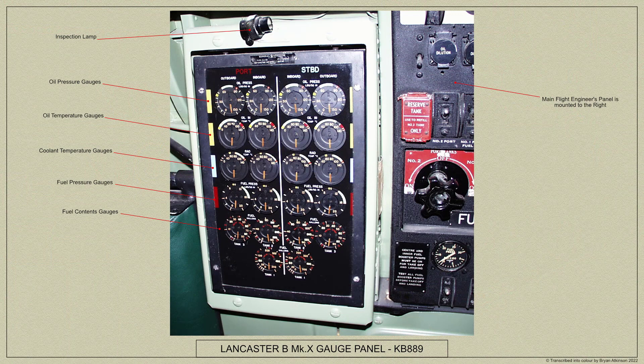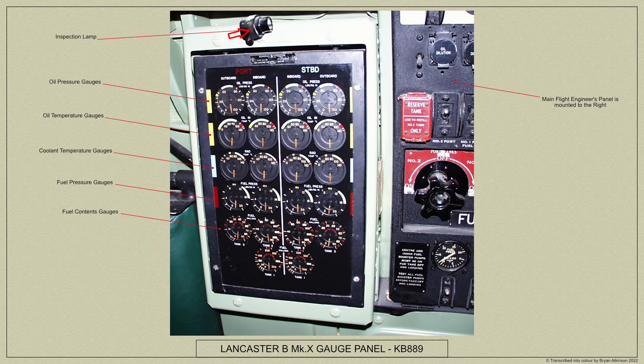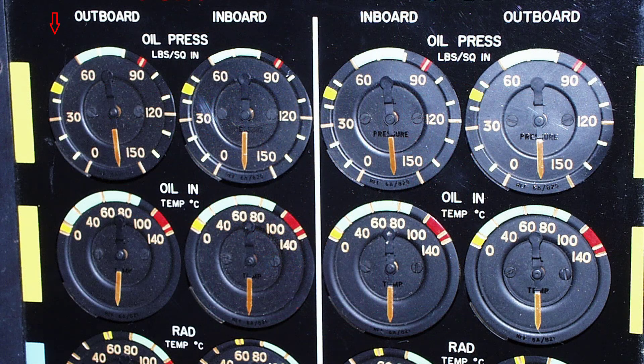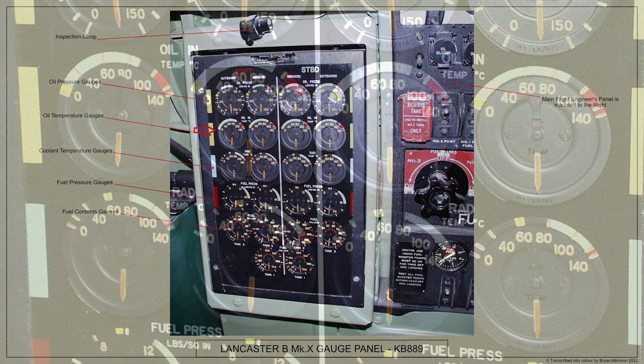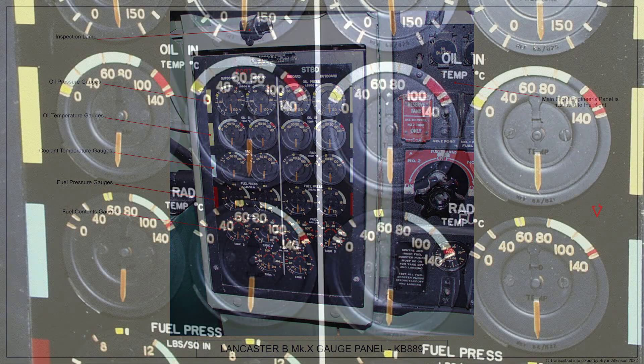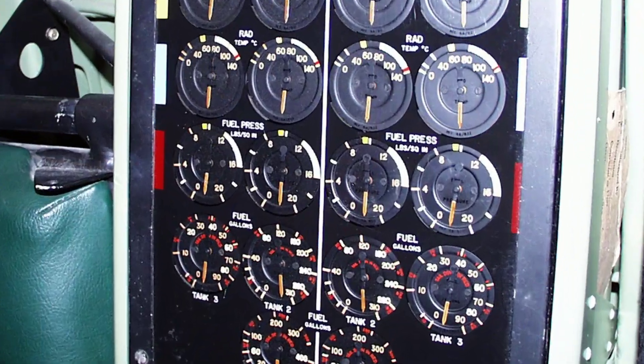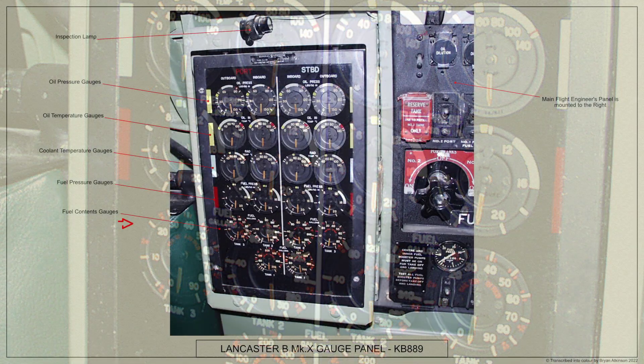The panel is the General Electric Type DJ22 24V engine gauge panel, located on the left-hand side of the main flight engineer's panel. The engine gauges are all very well marked and are colour coded to aid quick reading by the flight engineer. There is also an inspection lamp fitted at the top of the panel. Here is a view of the gauges panel. At the top are the oil pressure gauges, then the oil temperature gauges, then the coolant temperature gauges, and here are the gauges for fuel pressure, and finally the fuel contents gauges.